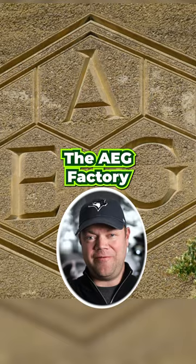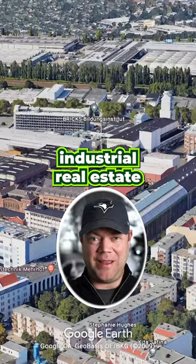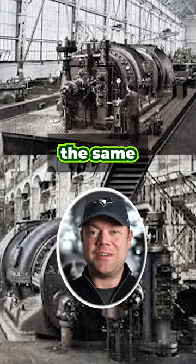The AEG factory has had a profound impact on both architectural history and industrial real estate, and what's perhaps most amazing is that this building is still being used for the same purpose it was designed for over 110 years ago.